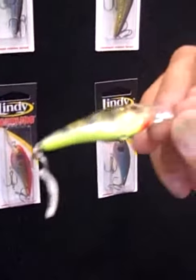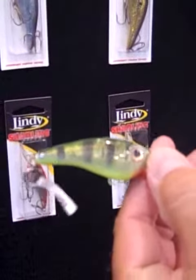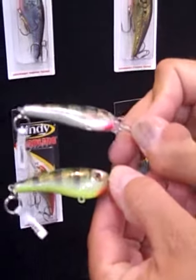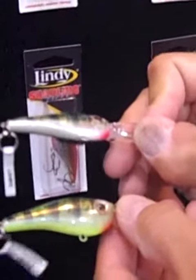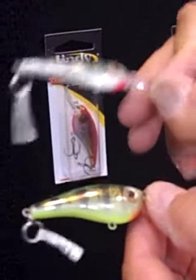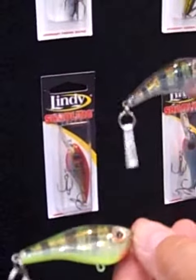And again, we changed the color of the bottom. A lot of times on a crankbait, it's bottom colors that make a big difference. Now on our natural perch, you have a white. Day in, day out, you're going to want to have a variety of colors in your tackle box, but always pay attention to that bottom. And that's what we focused on this year to give you a whole bunch of different options while you're out there pulling crankbaits. This is the new Lindy Shadling colors for 2010.